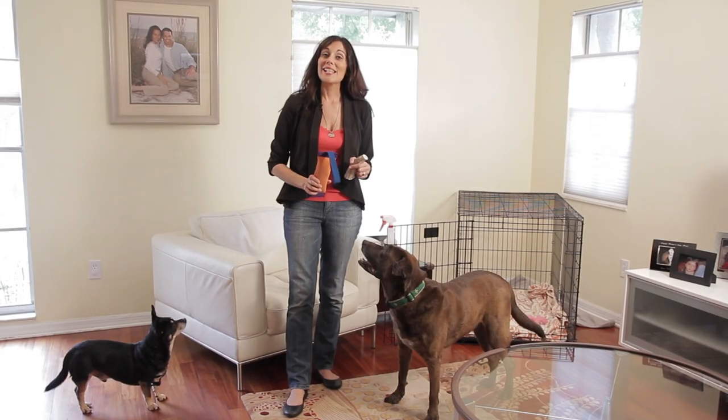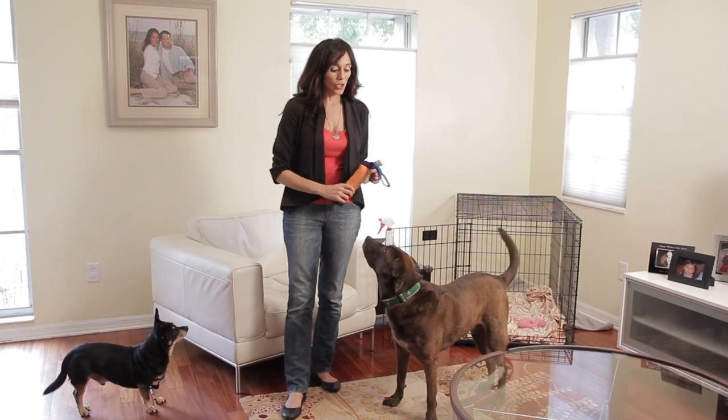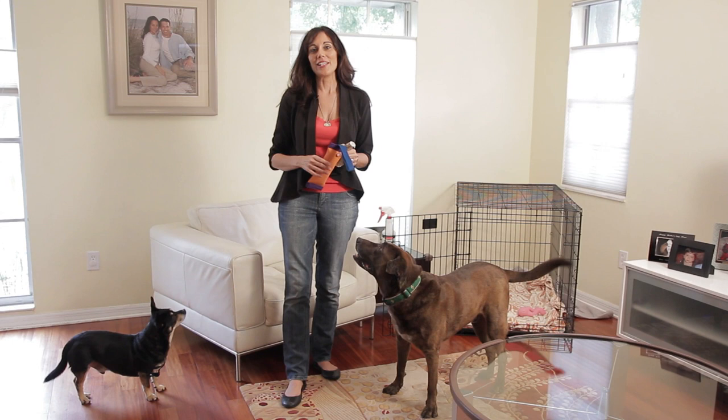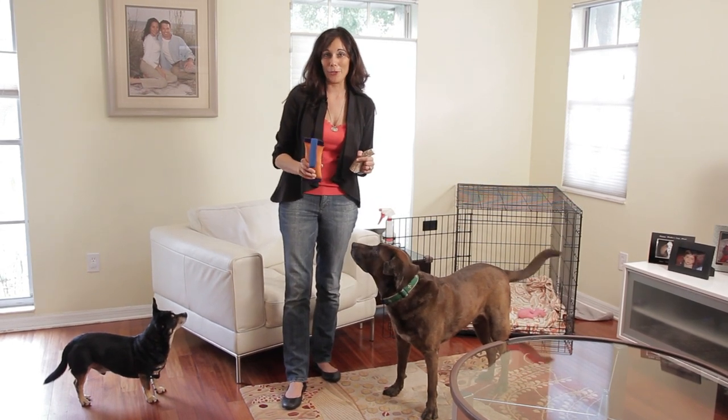Today we're talking about how to prevent your dog from destroying your home while you're away. For many of us, a dog alone means a destroyed home, but this doesn't have to be the case. If you just tweak a couple of things in your schedule or your routine, I think you're going to have a much happier pet, which will mean a much happier you.